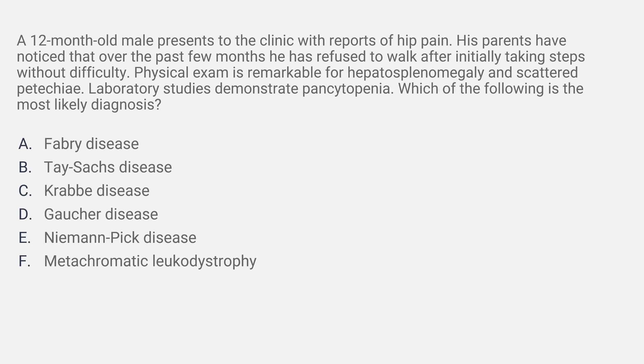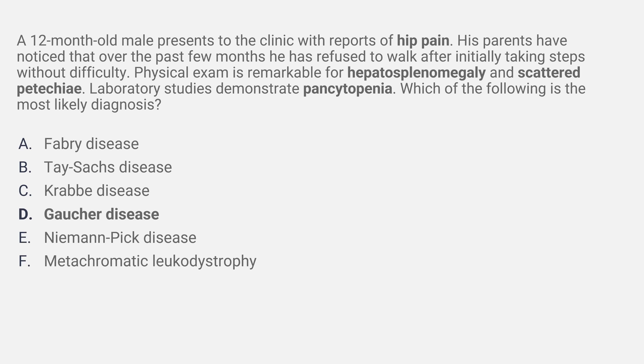The answer is Gaucher disease. The high-yield bolded points: hip pain and refusing to walk because of pain is a high-yield presentation for avascular necrosis of the hip. Hepatosplenomegaly, scattered petechiae, and pancytopenia are also very high yield for Gaucher disease.